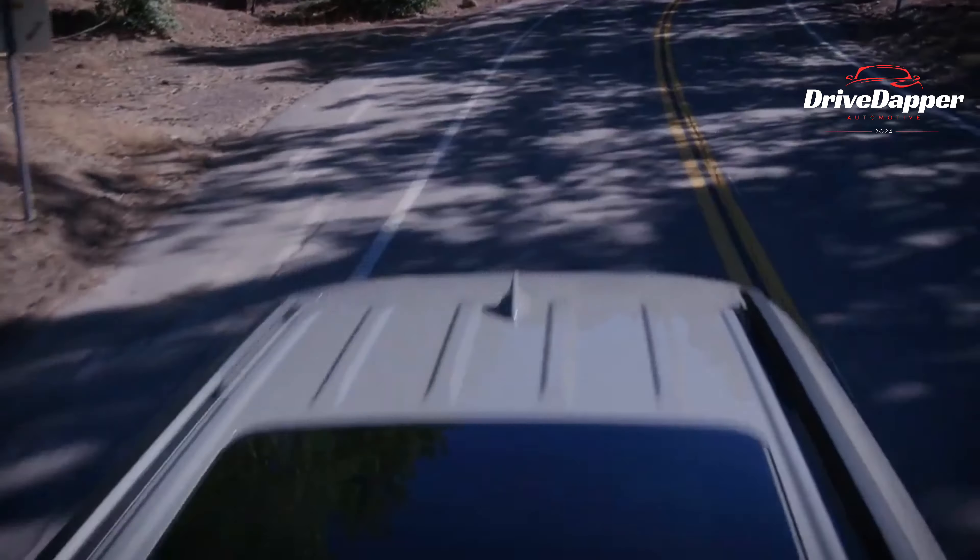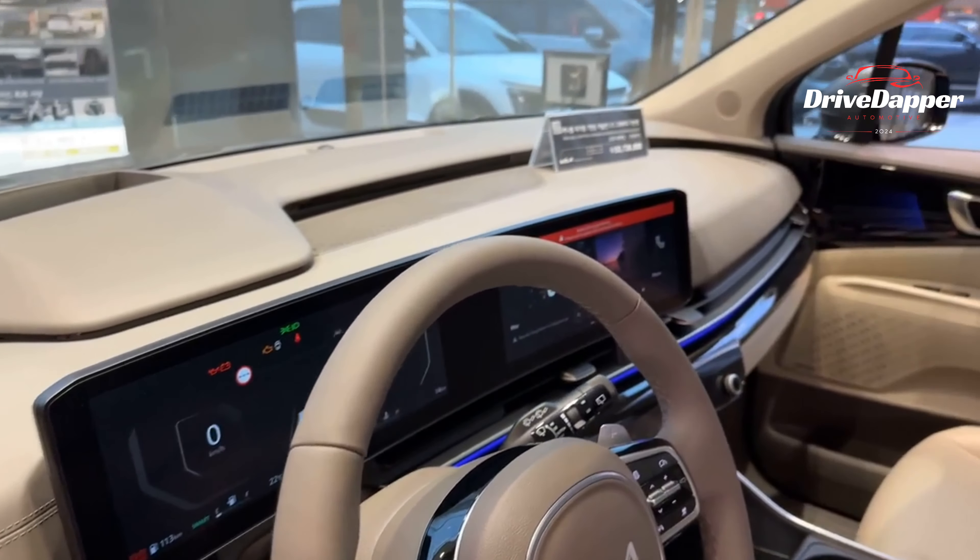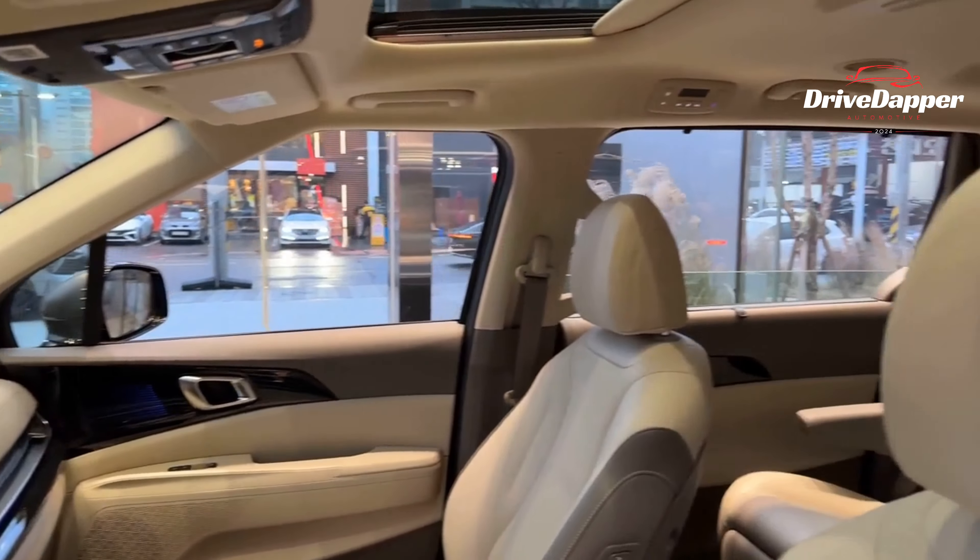And guess what? The roof rails and shark fin antenna remain untouched, retaining their distinct charm. Inside, the Kia Carnival has received a makeover of its own. A sleek new horizontal dashboard graces the front panel, hosting a dynamic duo of 12.3-inch displays.